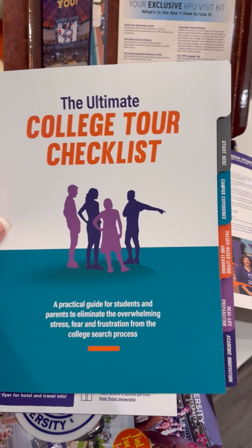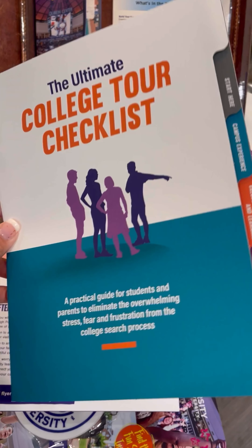Then there's the ultimate college tour checklist. This thing is amazing. And while you should definitely bring it with you to HPU, it's a tool you can use on all of your college visits.